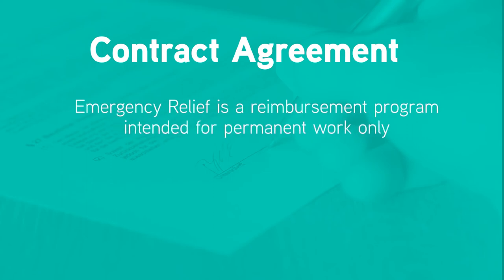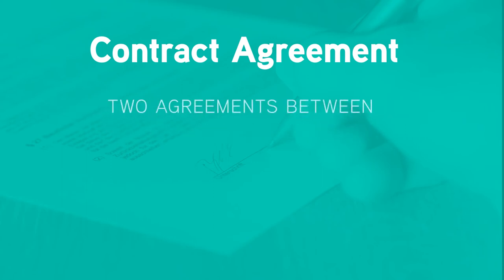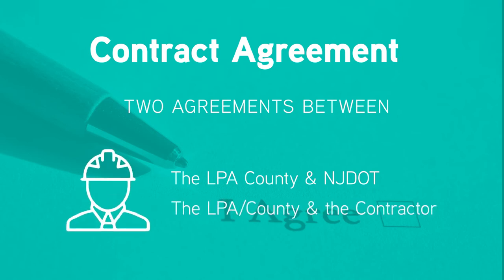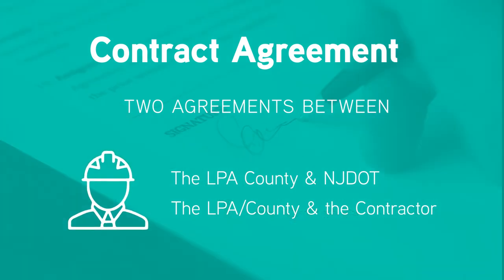Because Emergency Relief is a reimbursement program, there are two agreements. The first is the agreement between the LPA county and NJDOT, which is written and managed by the local aid district offices. The second is the agreement between the LPA county and the contractor, which is written and managed by the LPA county.